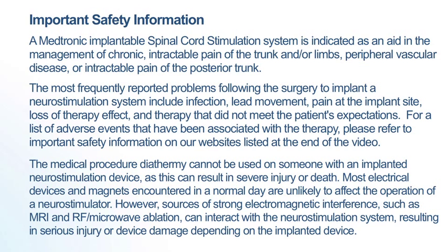The most frequently reported problems following the surgery to implant a neurostimulation system include infection, lead movement, pain at the implant site, loss of therapy effect and therapy that did not meet the patient's expectations. For a list of adverse events that have been associated with the therapy, please refer to the important safety information on our websites listed at the end of the video.